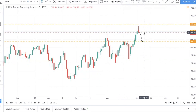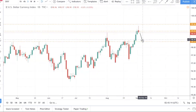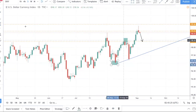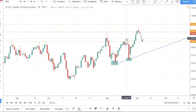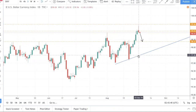We'll probably see a move towards the 98.37 level. However, please note that the DXY is still in an uptrend — structurally we have a higher low and a higher high, so we are still bullish. We're probably just looking at a retracement. We want to be buying in the long term, but for now we should see some pullback.